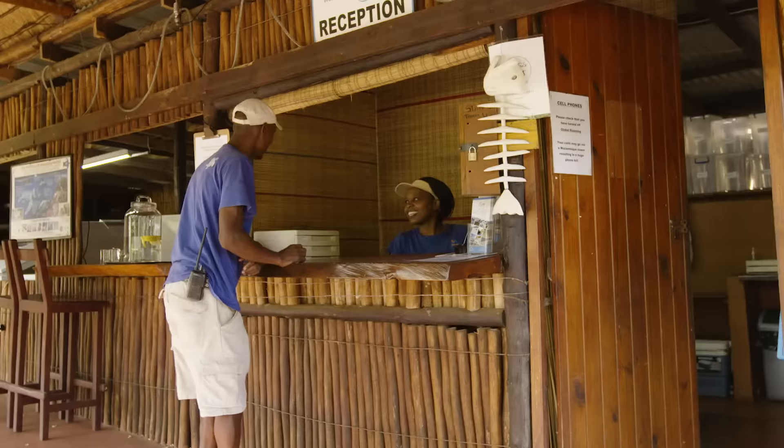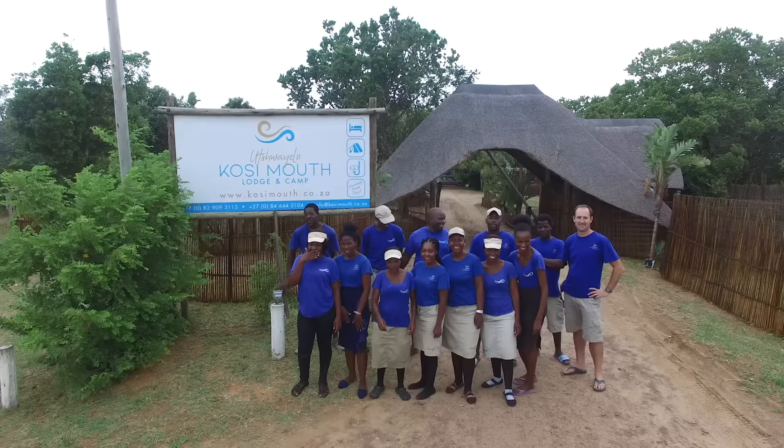My name is Enoch Tempe. I'm the manager of Udrylo Lodge. The relationship between the community and the lodge is very important — we see it working very well together. If you're supporting Udrylo Lodge, you're not supporting us as individuals, you're supporting the whole community, which has seen the benefit. You will see the enjoyment of having you in Kozi Bay and Udrylo Lodge.